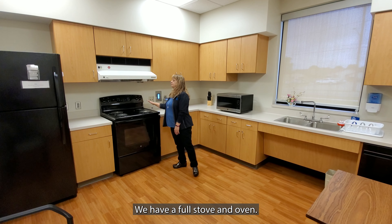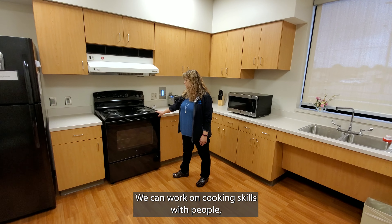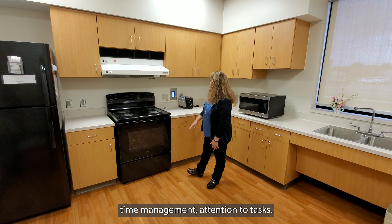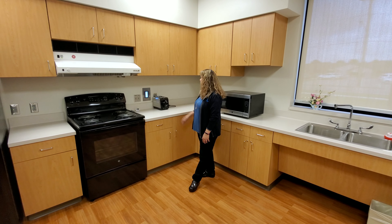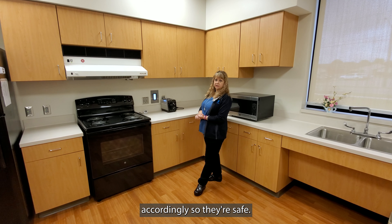We have a full stove and oven. We can work on cooking skills with people, time management, attention to tasks — doing simple things like a toaster, having them stand and move their walker accordingly so they're safe.